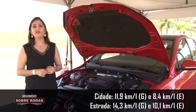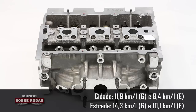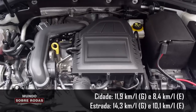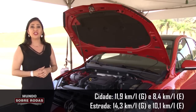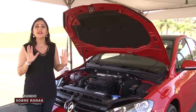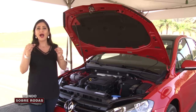Esse 1.0 TSI no Golf está fazendo 11.9 km por litro rodando com gasolina em ciclo urbano, isso de acordo com o Inmetro. Na estrada, a média é de 14.3 — é a mesma coisa do Ford EcoBoost. Em consumo na cidade ele surpreende; na estrada, não surpreende tanto assim. Eu acho que é uma característica desses motores pequenos turbo alimentados.